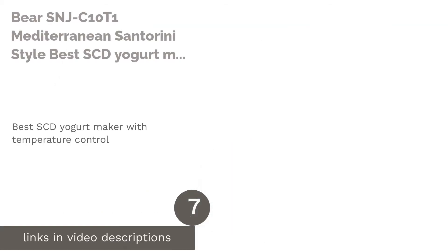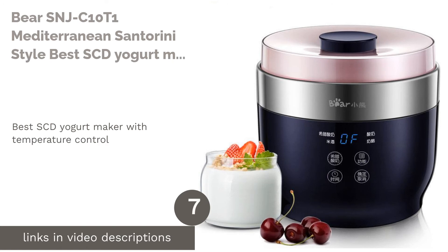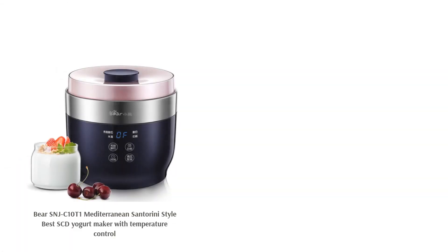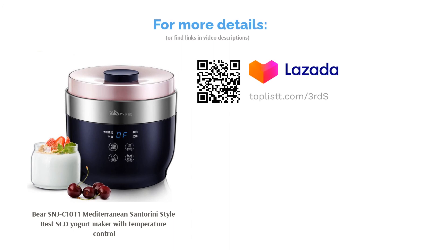The next product on our list is the Bear SNJ C10 T1 Mediterranean Santorini Style, the best SCD yogurt maker with temperature control. The highlight of this yogurt maker includes a computerized temperature control that allows you to keep track of the fermentation process. Thanks to the high-grade stainless steel, this machine is built to last. Additionally, you can also use this machine to make rice wine.